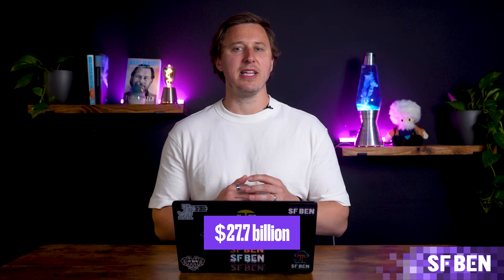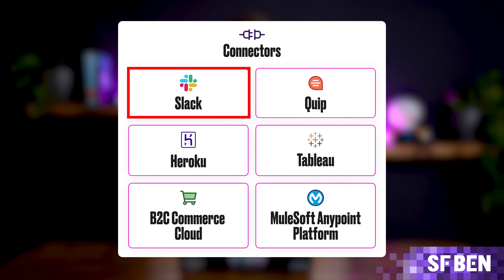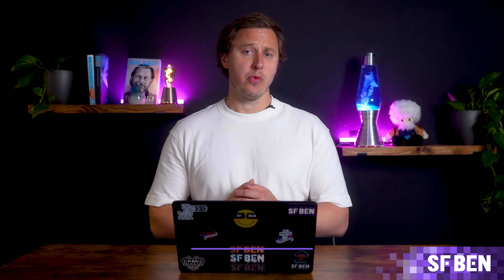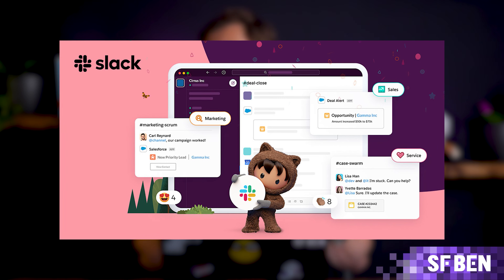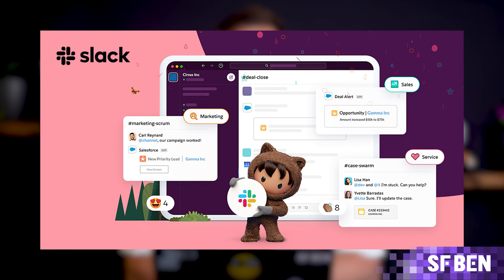Acquired by Salesforce for $27.7 billion, Slack has been deeply integrated into the Salesforce ecosystem. It's a messaging platform designed for team collaboration, where you can create channels, share files, and communicate in real-time with colleagues. Slack integrates seamlessly with Salesforce, allowing teams to view record details, manage sales workflows, and even bring agents into conversations through AgentForce for more efficient interactions.